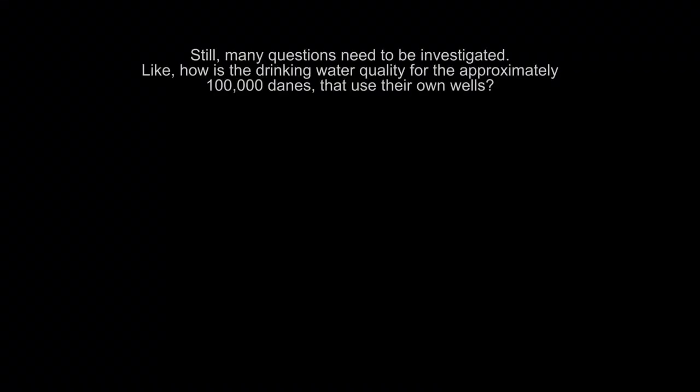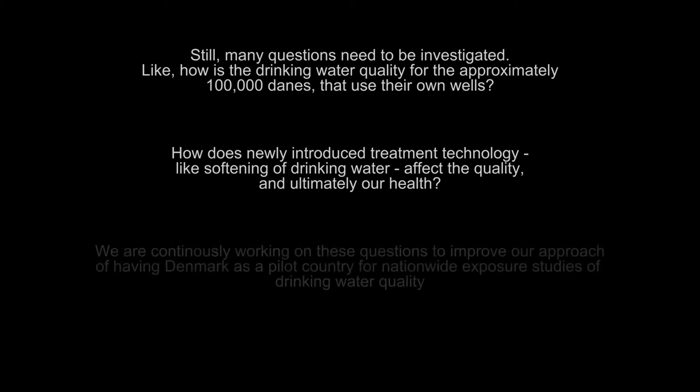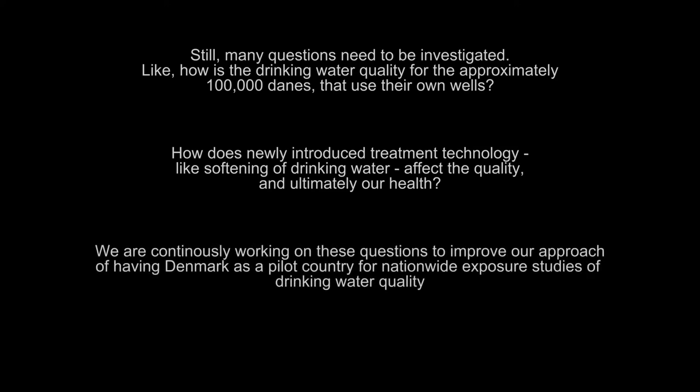Still, many questions need to be investigated, like how is the drinking water quality for the approximately 100,000 Danes that use their own wells? How does newly introduced treatment technology, like softening of drinking water, affect the quality and ultimately our health? We are continuously working on these questions to improve our approach of having Denmark as a pilot country for nationwide exposure studies of drinking water quality.